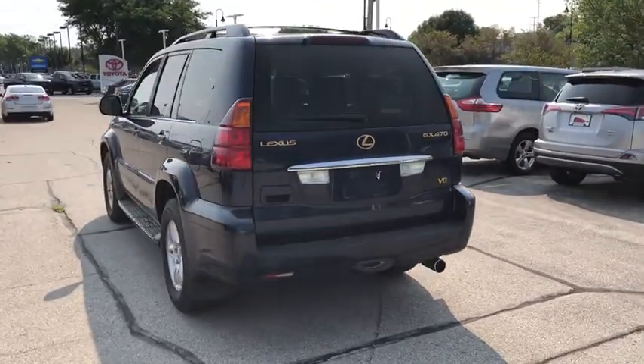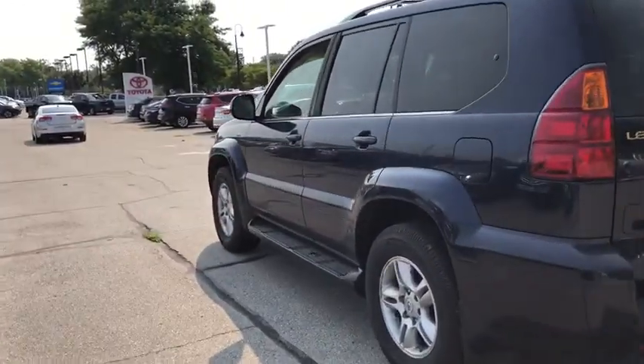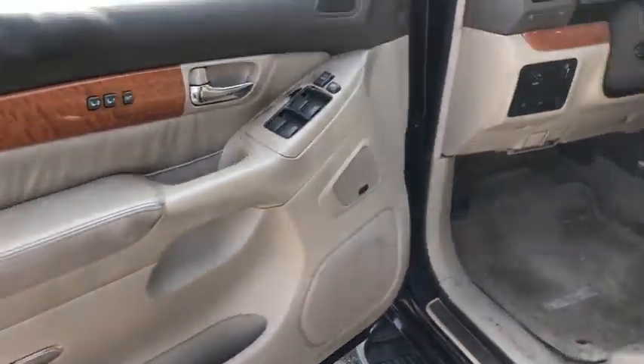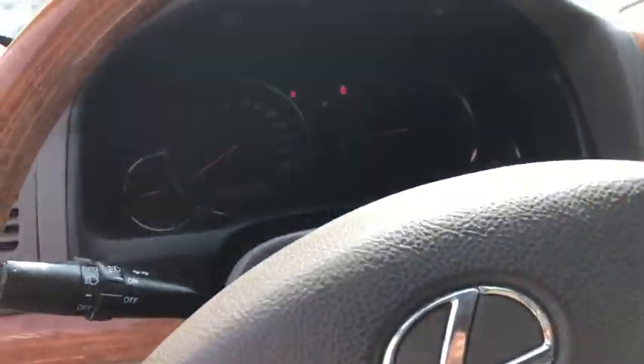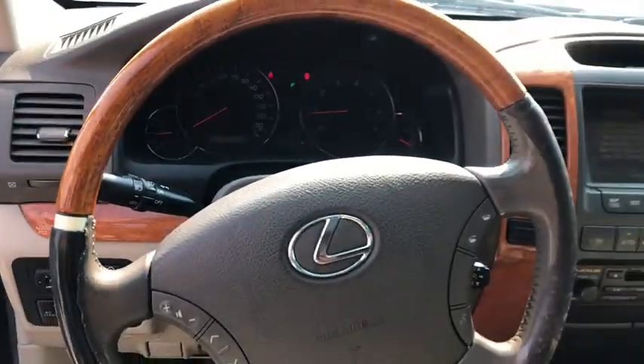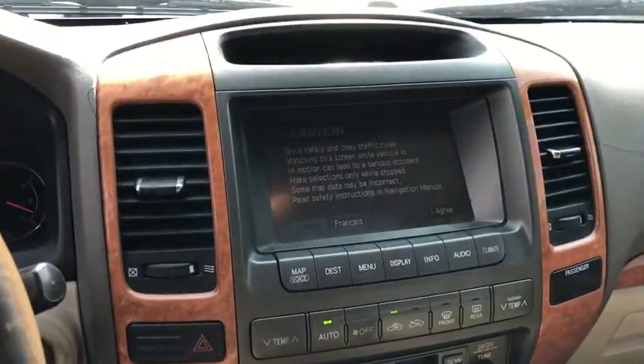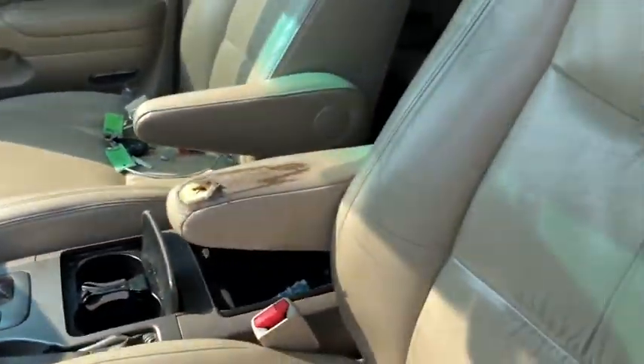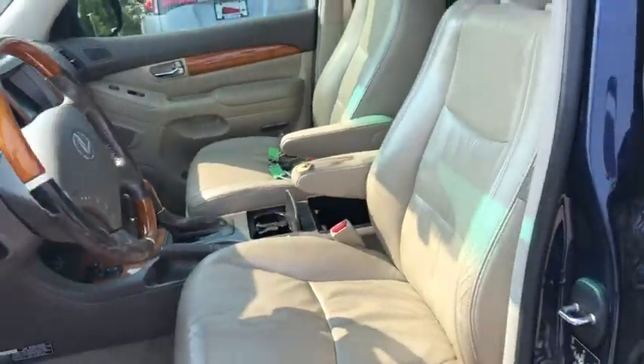Traction control, power passenger seat, leather-wrapped steering wheel, dual airbags, power steering, four-wheel disc brakes, active suspension system, compass, security system, power windows, rear window defroster, trip computer, heated front seats, electronic stability control, CD player, fog lights, panic alarm, power moonroof, brake assist.